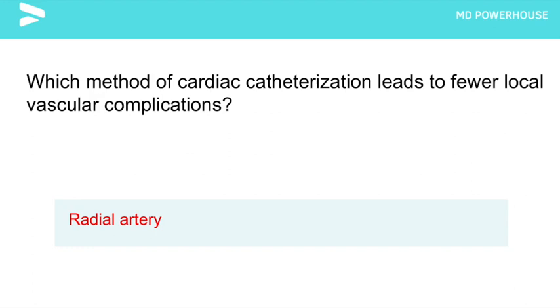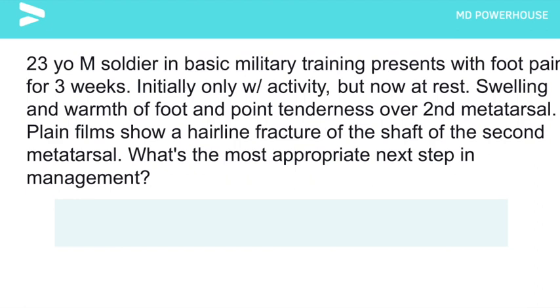A 23-year-old male soldier in basic military training presents with foot pain for three weeks. Initially the pain only occurred with activity, but now it is also present at rest. Swelling and warmth of the foot is present, as well as point tenderness over the second metatarsal. Plain films show a hairline fracture of the shaft of the second metatarsal. What is the most appropriate next step in management?